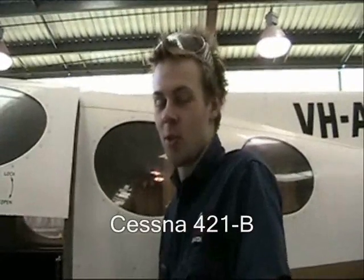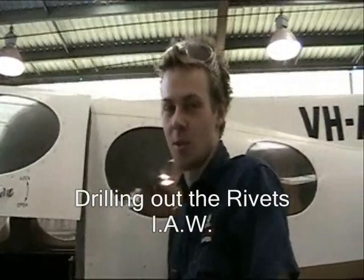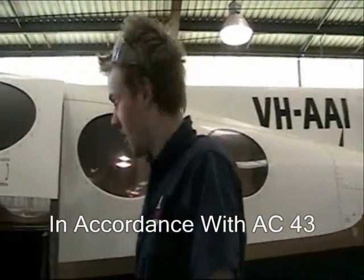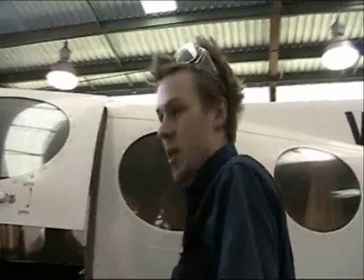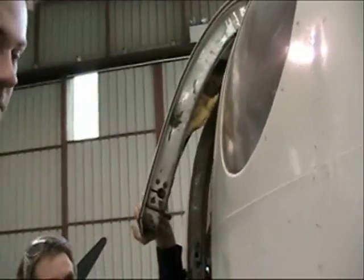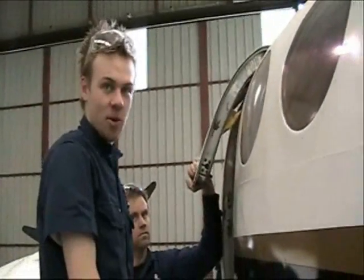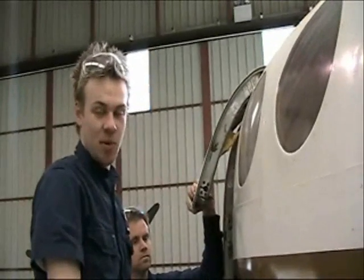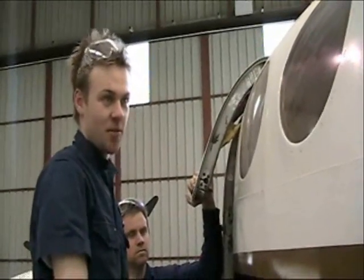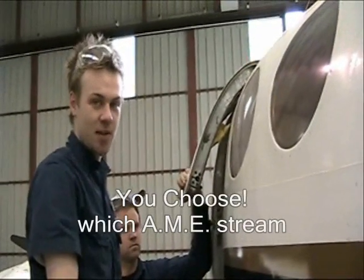Hi, my name is Alex. Currently I'm performing a structural repair on the door of the Cessna 421. We've got a broken anchor nut and I'm just drilling out the rivets in accordance with the AC43. Although I'm doing structural repair here, I'm actually hoping to do avionics once I leave the course, but they give you a broad variety and let you pick what you want to do. I've really enjoyed everything and was hard pressed to choose between avionics and mechanics.